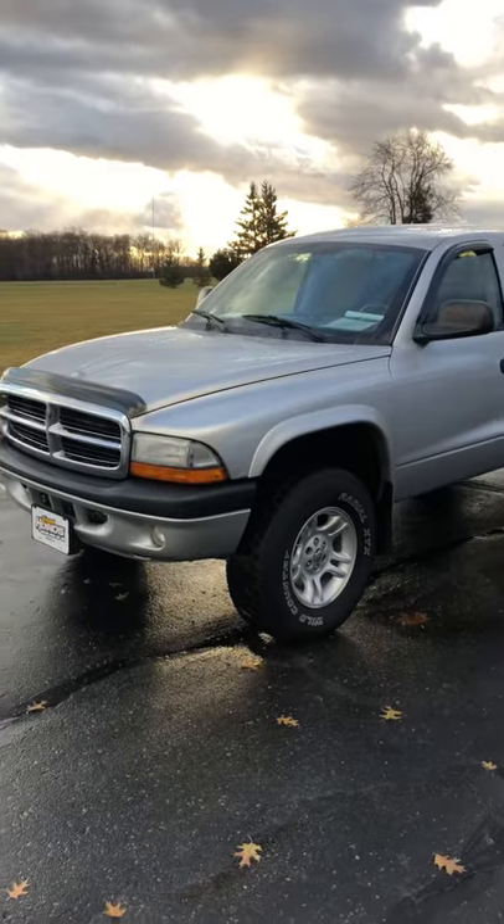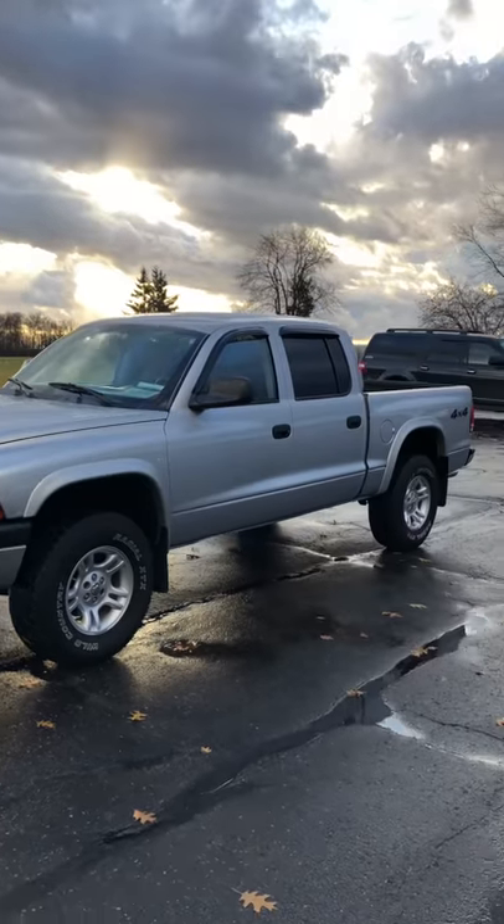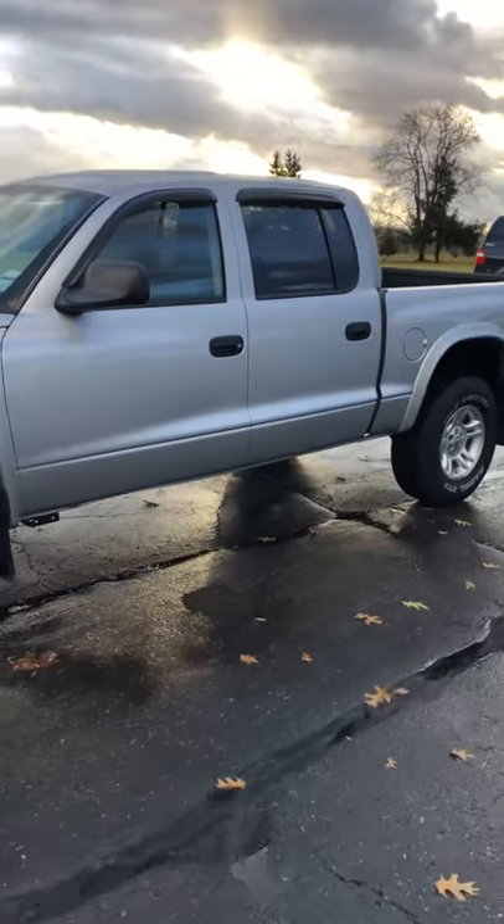We're across the street at our detail shop. I wanted to get a video going over our 04 Dodge Dakota for you here. Checking out the truck — it's clean. For the year and the miles on it, this thing is in fantastic condition in my opinion.